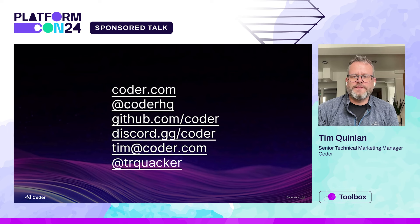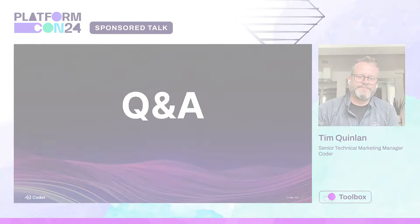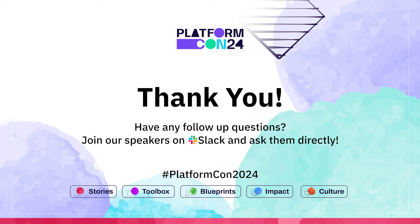Here's all the contact info about the company, our Discord channels, and my personal info as well. And with that, it's time for Q&A. Thank you.